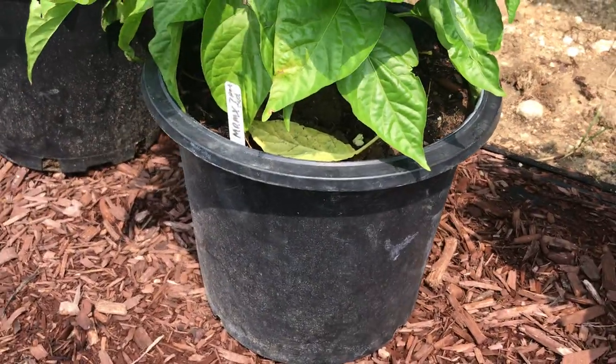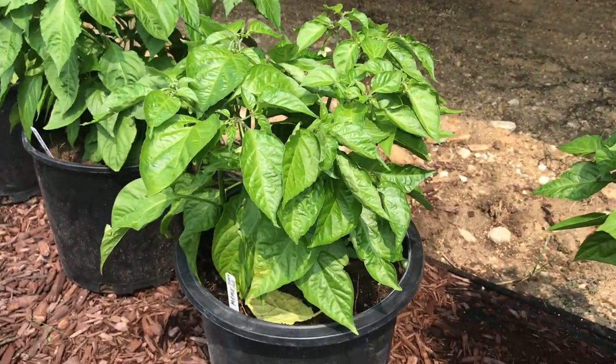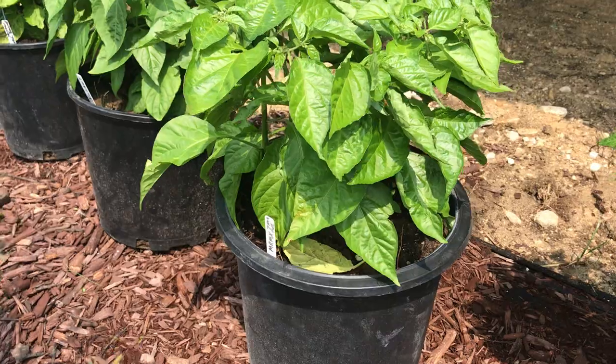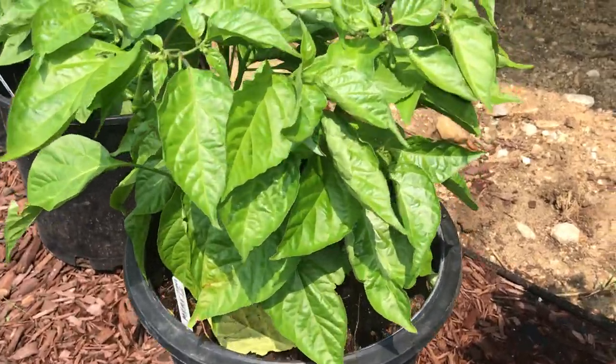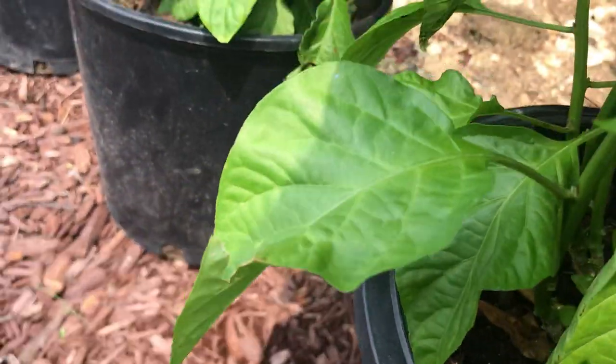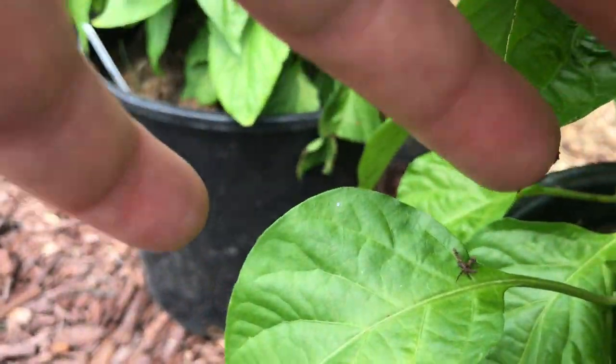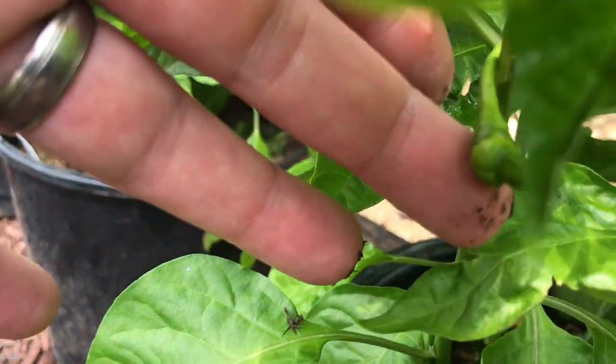Next up is the MRMX 7 Pot Red. These were seeds from Jimmy Pickles once again, growing straight from seed. As you can see, we got some flora buds kicking in there — lots of little buds. There's a fruit right there if you can see. You can see the pod growing right there.